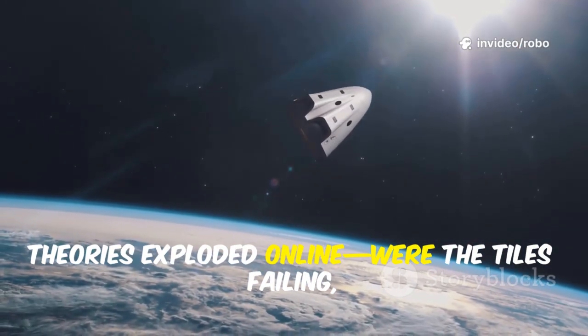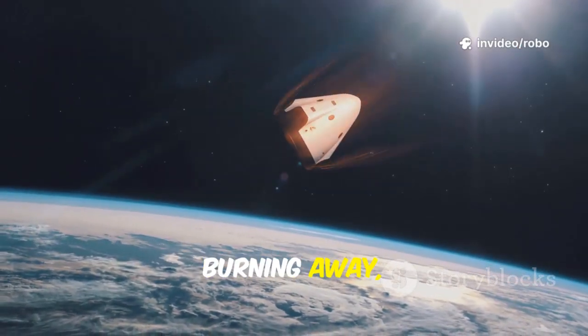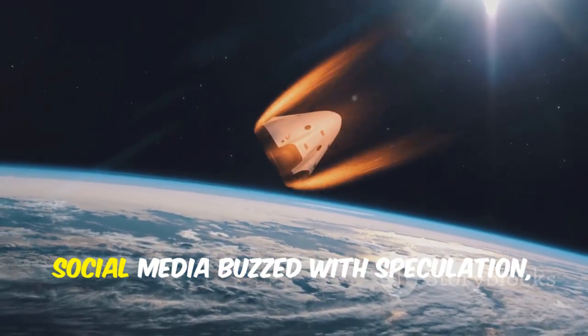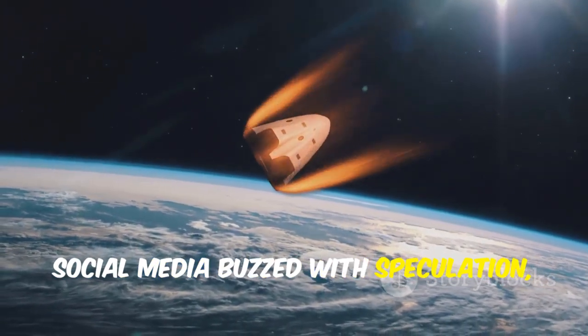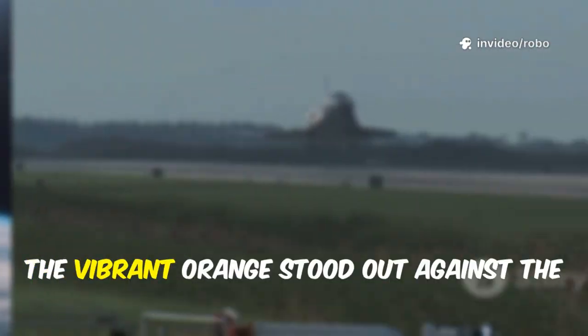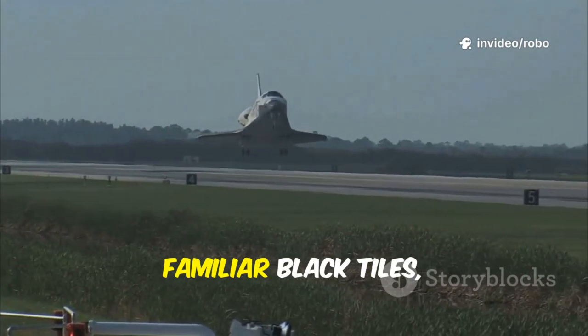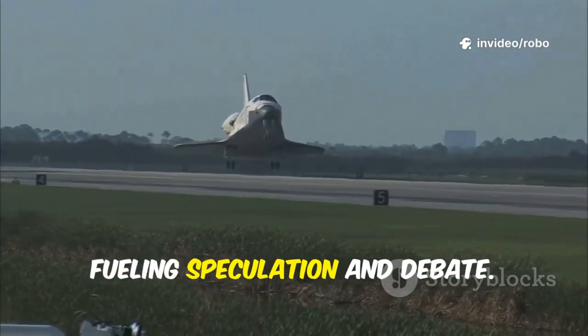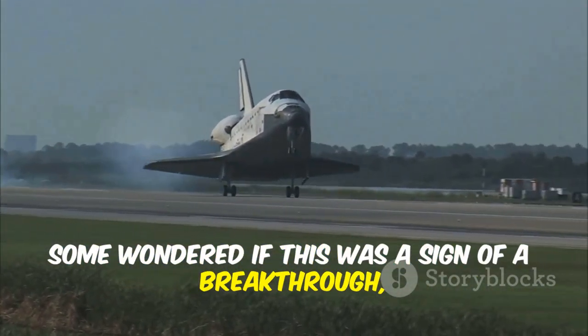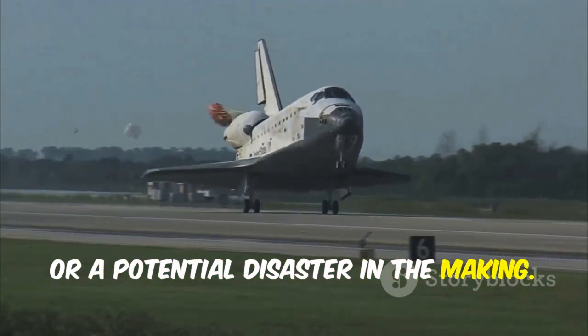Theories exploded online. Were the tiles failing, burning away, or reacting with the plasma in some unexpected way? Social media buzzed with speculation, and forums filled with heated discussions and wild guesses. The vibrant orange stood out against the familiar black tiles, fueling speculation and debate. Some wondered if this was a sign of a breakthrough, or a potential disaster in the making.